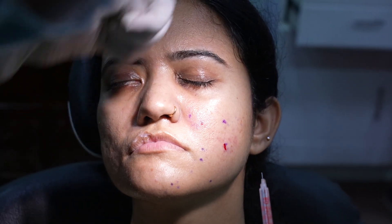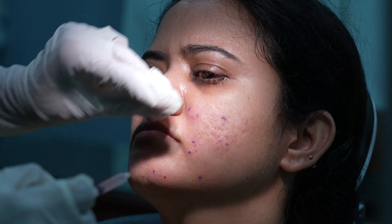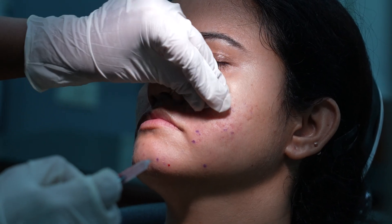A patient with left-side facial palsy and lip deformity was treated using 50 units of Botox for her facial palsy, and then lip fillers to correct the deformity of the lips. It came out well and she is also very happy.